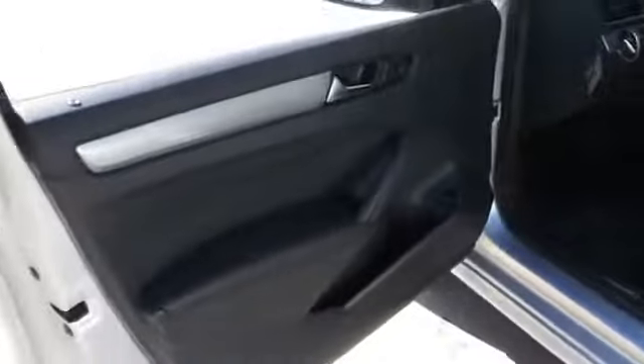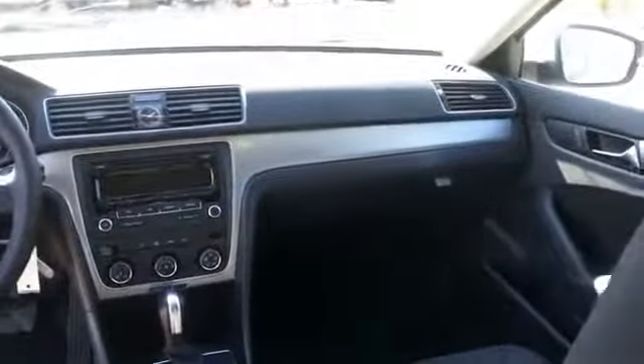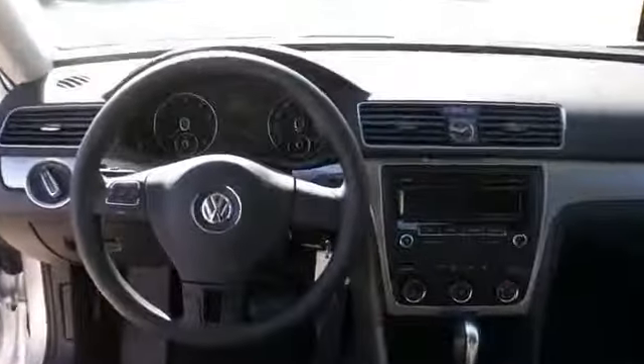On the inside you'll find satellite radio, an auxiliary input, child safety locks, cruise control, split rear seats, a trip computer, an MP3 player, air conditioning, power steering, and an AM-FM stereo with a CD player.